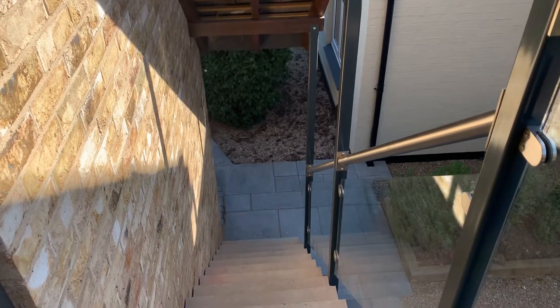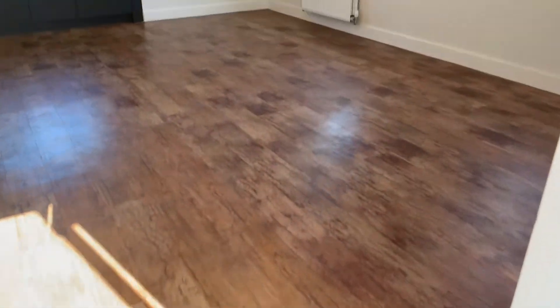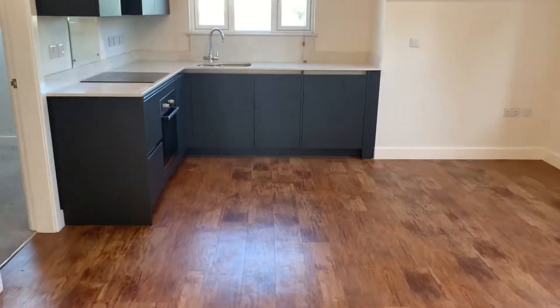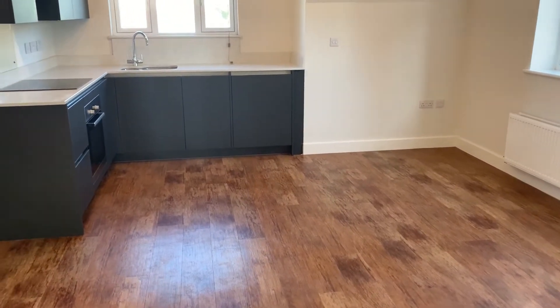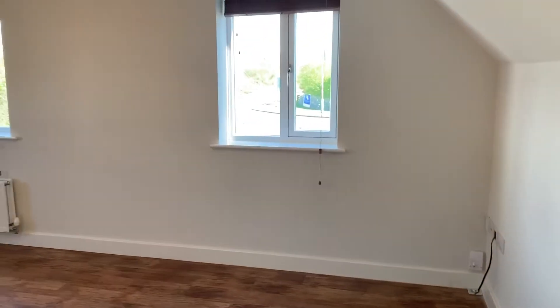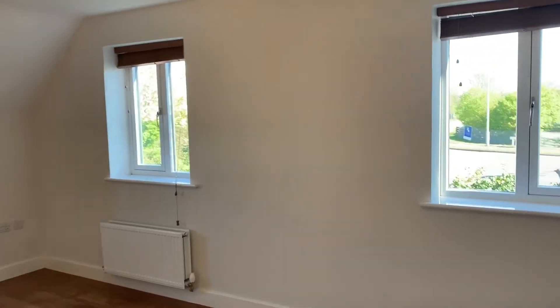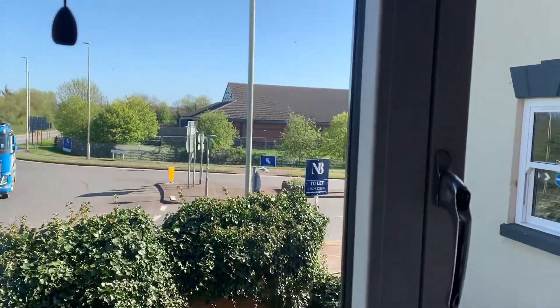This is number 6, Castlegate in Mount Sorrel. It goes into an open plan living dining kitchen. You've got a lovely kitchen area and a big living dining area. These properties are located literally opposite Waitrose in Mount Sorrel.